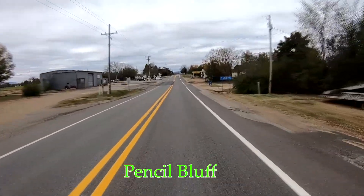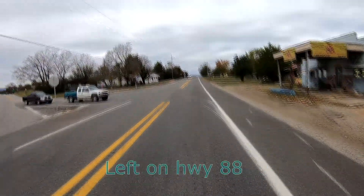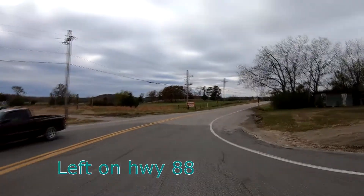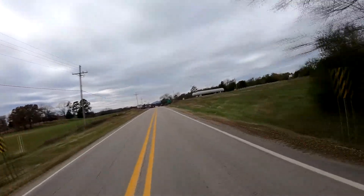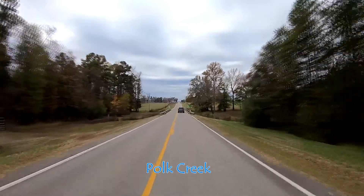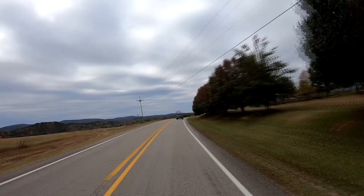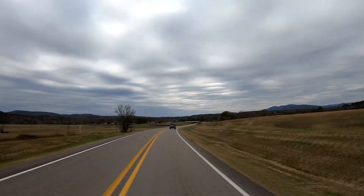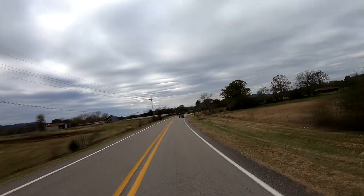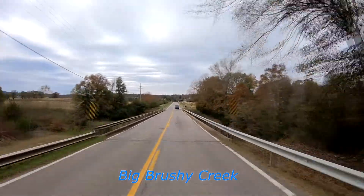The town of Pencil Bluff. We are turning left on Highway 88, which goes west towards the town of Mena. We are riding over Polk Creek, and now Big Brushy Creek.